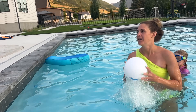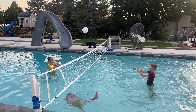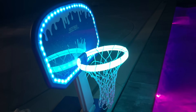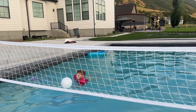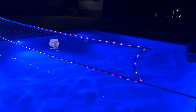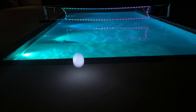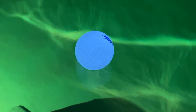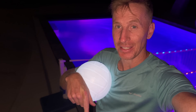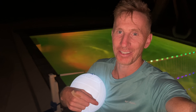Let's see if you can make a shot. This thing looks so cool at night. I'm going to put some information in the description below — you can check out this awesome LED volleyball net basketball hoop. Check it out in today's video.